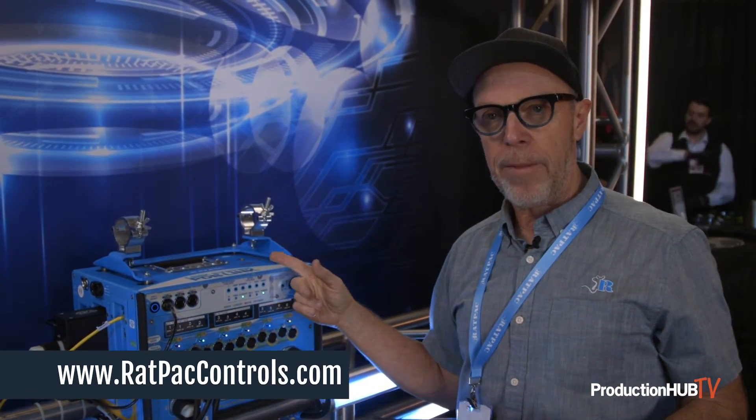I want you guys to check it out at our website, ratpackcontrols.com. Thank you for taking a look.